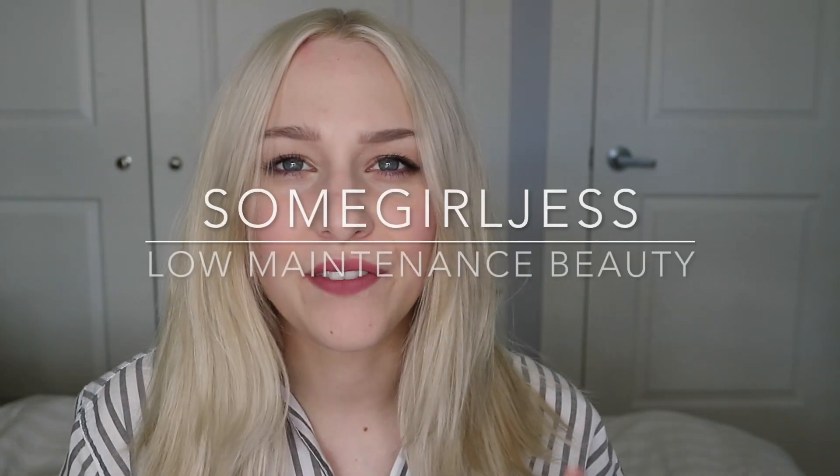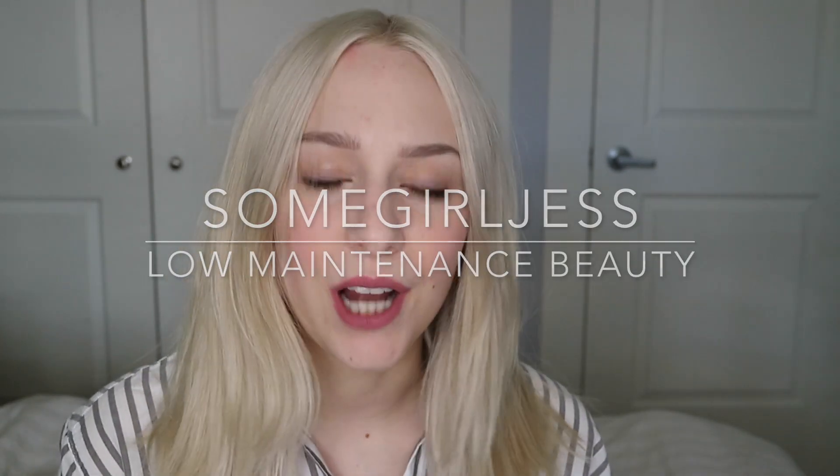Hi guys, so today I'm filming a video that I've been kind of putting off. It is my one-year update on my damaged hair series. I have part one, part two, and part three, where I've gone through and tried out a bunch of different products and shared what I thought worked. Here I am at about the one-year mark, and my hair has drastically improved. This video is really going to be more of an update and the products that have really stuck with me till the end.